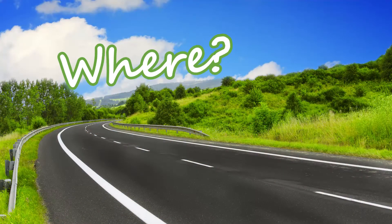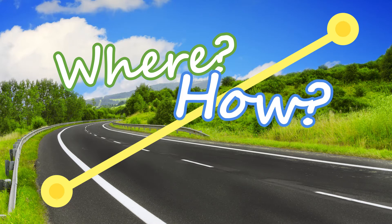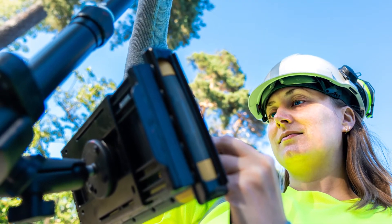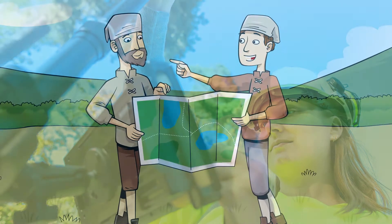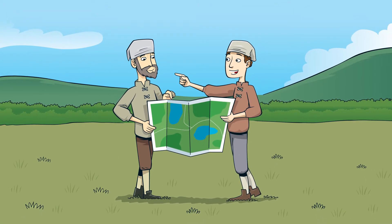Where roads are built is just as important as how they're built. The aim is always to find the quickest and shortest route between two points. This makes it quicker to reach our destinations. We have lots of technology now to help us work out the best routes, but it wasn't always so easy. If you were a medieval road builder, you'd have to get out in the countryside to map a route, making sure you'd made careful notes of all the obstacles along the way.